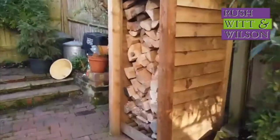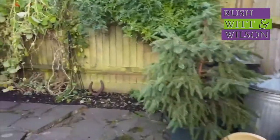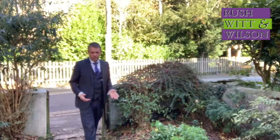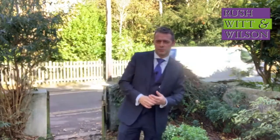The garden to the rear, albeit modest, is functional, south-facing and private. In the interest of balance I should point out that you can't park directly outside the property. You can drop off shopping and there is unrestricted roadside parking just around the corner on the green.